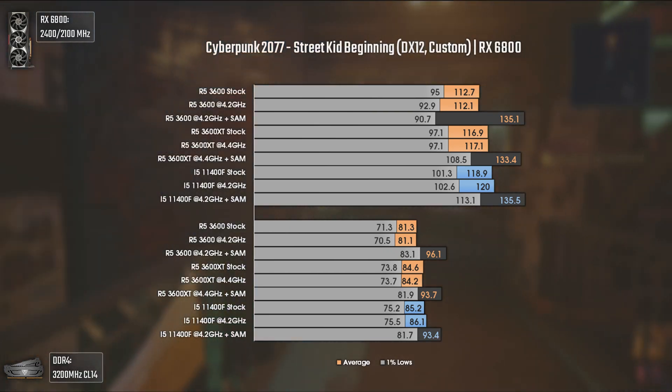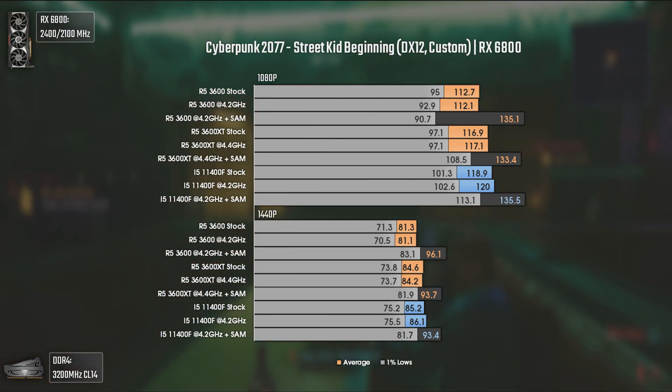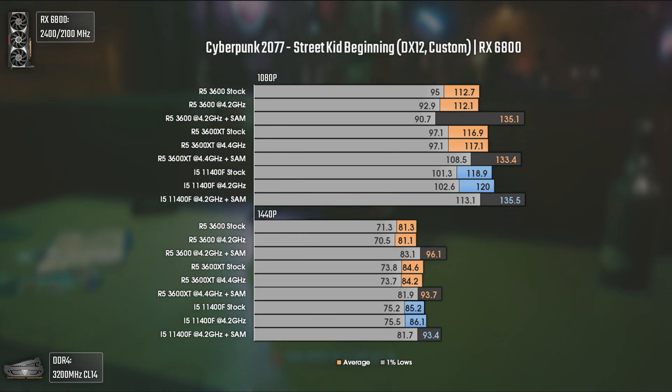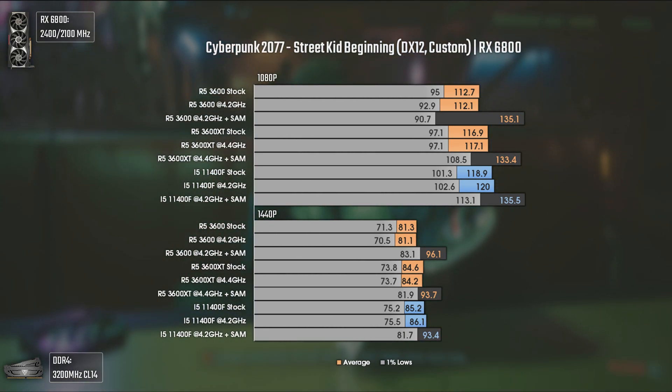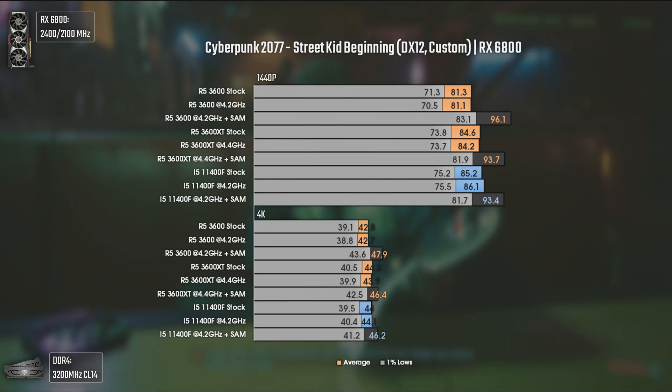Now with Cyberpunk 2077 using DX12 and custom settings — essentially high with 4 settings at medium. This game is very heavy on the CPU, but at higher resolutions you'll likely run into a GPU bottleneck. Without SAM, the i5-11400F gets a little more FPS than the Ryzen CPUs, but when SAM is activated the averages become the same, with the only difference in the 1% lows — the Ryzen 5 3600 possibly having a stutter giving only 90 FPS in the 1% lows. At 4K results are similar across the board due to a full GPU bottleneck.